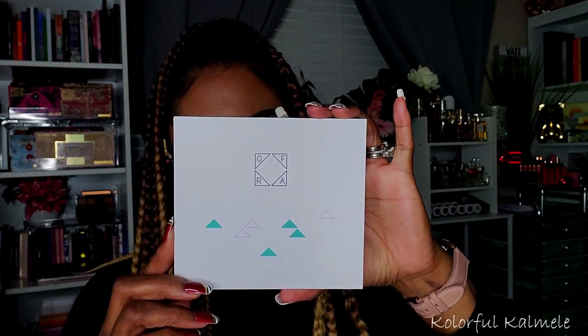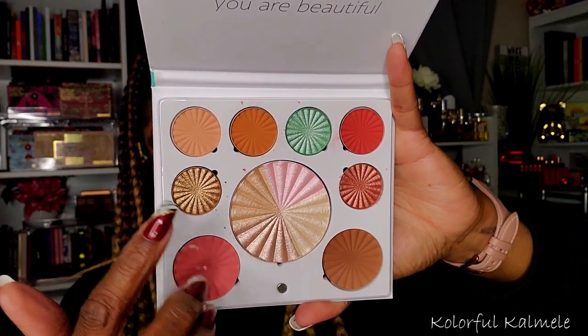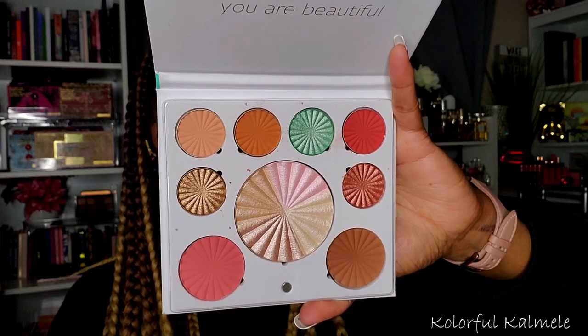Lastly from Boxy Premium, I got an Ofra 'Good to Go Mint Mix Palette' — it's a multi-use palette with bronzer, blush, highlight, and you can do a cute little eye look too. The bronzer and blush actually look like they might work for me, so we'll check this out. I'll probably pull this into one of my 'shop my stash' videos coming up soon. Overall the Boxy Premium wasn't bad — it was okay.